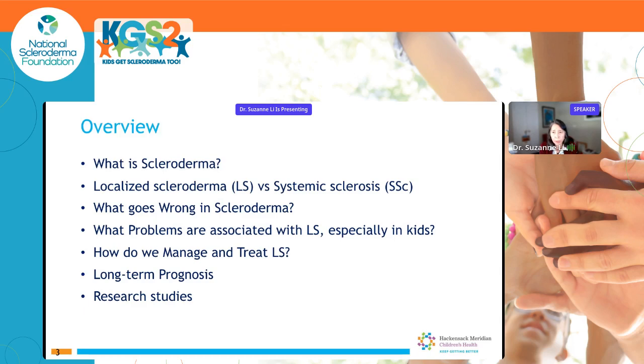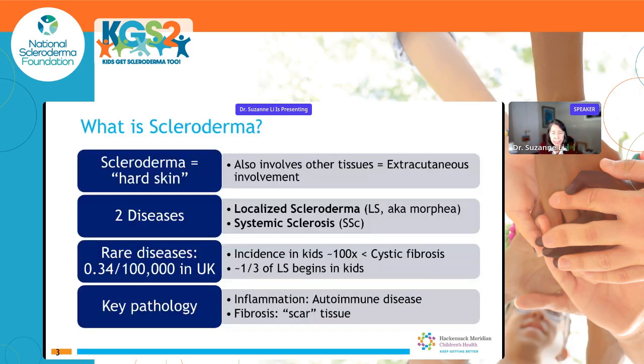So what is scleroderma? Scleroderma comes from the Greek words for hard skin, but it also involves other tissues — we call this extra-cutaneous involvement. It's two diseases: localized scleroderma, which dermatologists refer to as morphea, and systemic sclerosis. These are both rare diseases. The overall incidence in the United Kingdom for both diseases is quite low — about a hundred-fold less common than cystic fibrosis. About one-third of localized scleroderma begins during childhood.